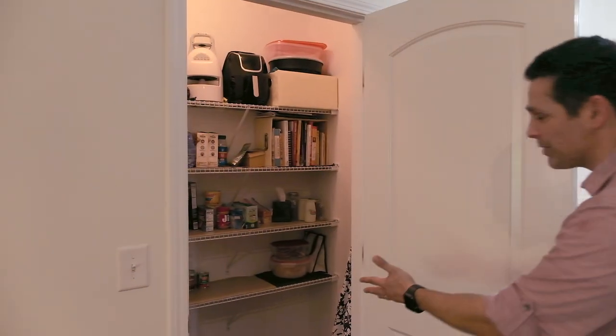One thing I love about this villa that you don't see a lot is the storage space. I mentioned the two-car garage, you saw a closet so far, but check out off the kitchen — we have this huge walk-in pantry.